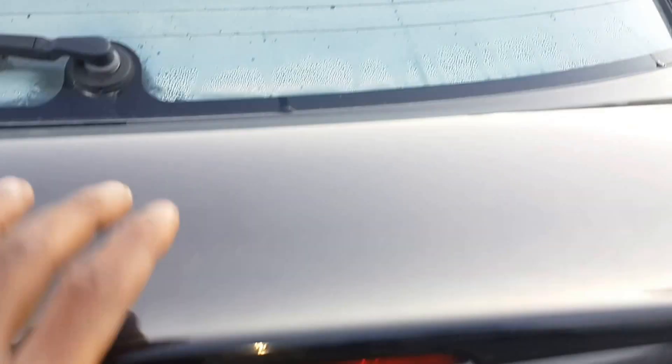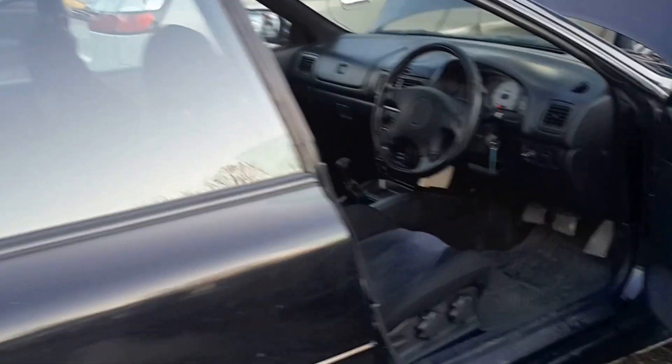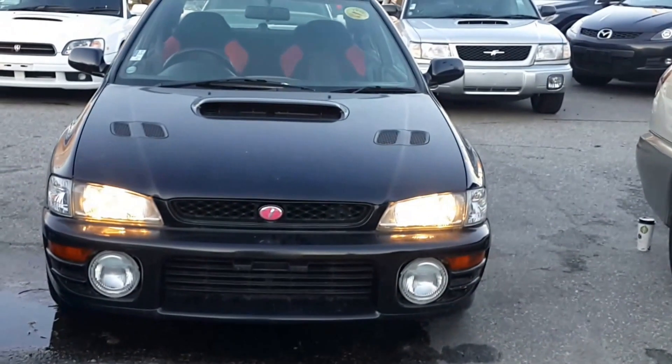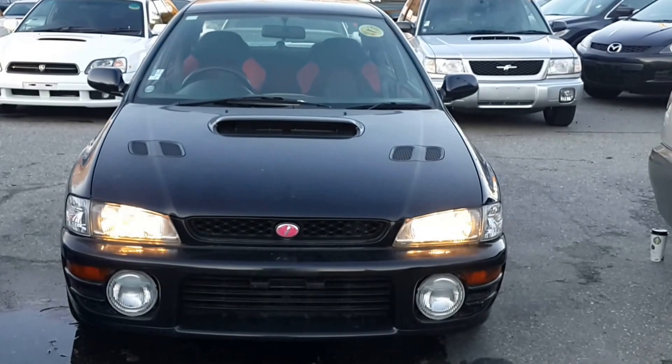So this vehicle is listed at $7,490, before all fees and taxes are included. Give us a call at 604-428-4636, or come and visit us at the lot. Once again we're at 3888 Marine Way, located in Burnaby BC, or at www.velocitycars.ca. Come and view this very beautiful Subaru Impreza STI 1997. Thanks so much for viewing.